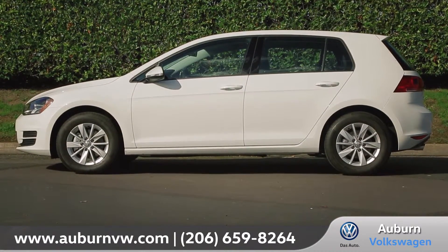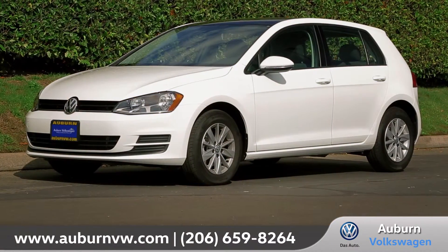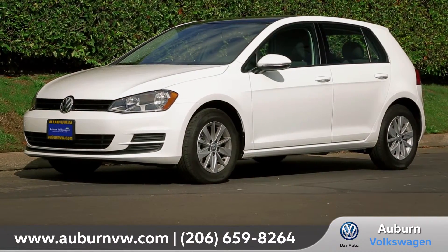The new Golf is versatile, innovative, and a perfect example of how a modern hatchback can think outside the box. So come down and see us and check out the new 2016 Volkswagen Golf.